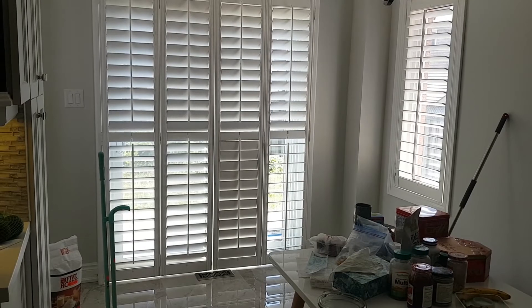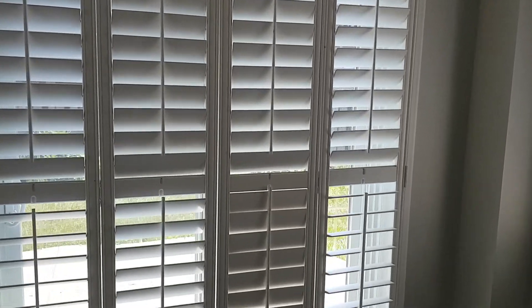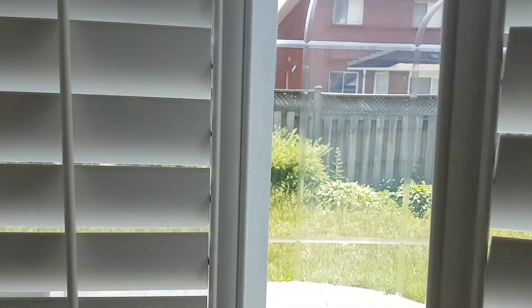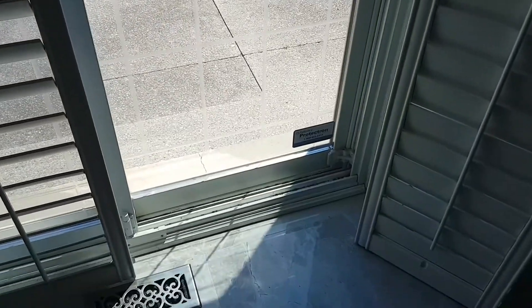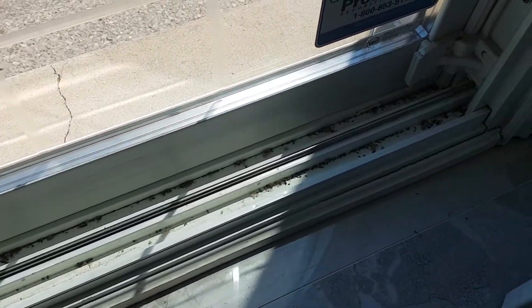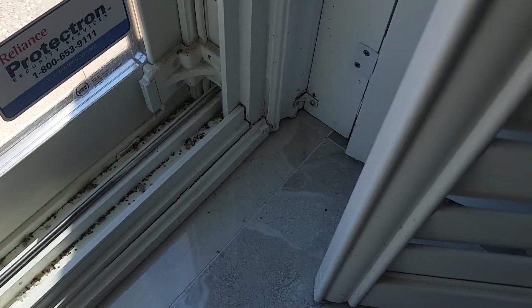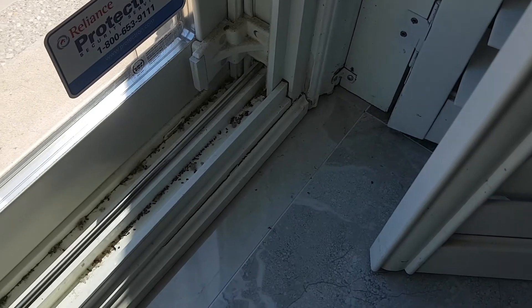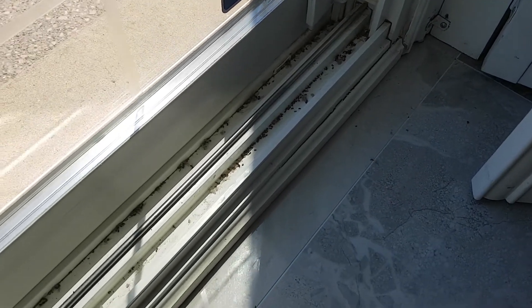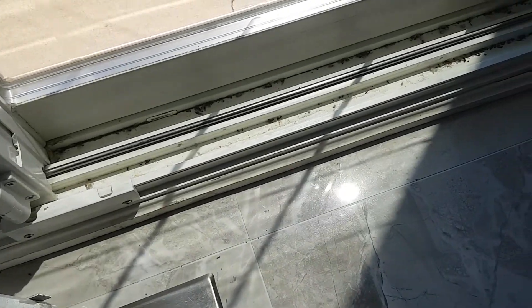I looked up some images to identify the type, and I believe we have pavement ants — more images are coming. The ants are located right at the back door; they rarely venture inside and mostly contain themselves along the back door. You can see a ton of them inside the track, and they're mostly dead.